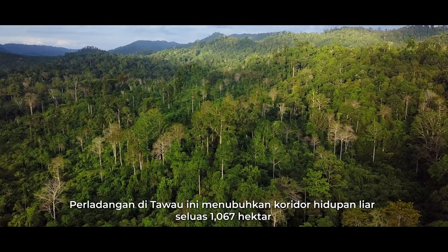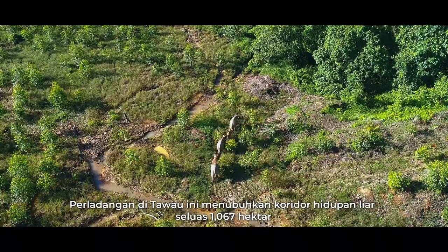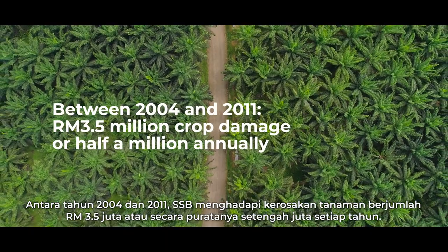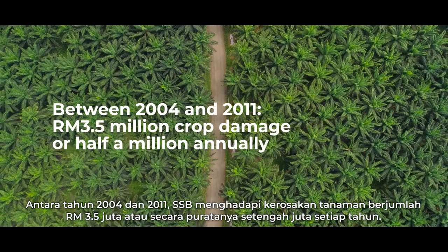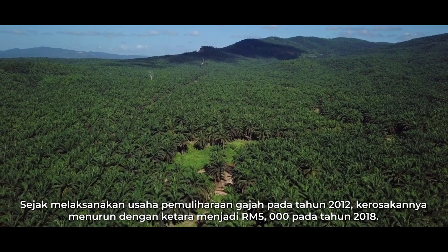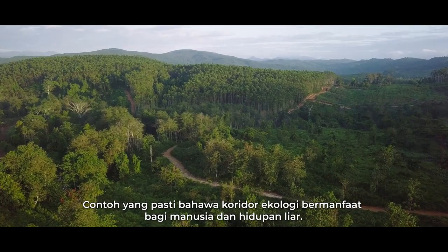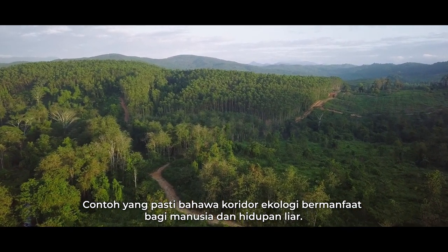This Tawau-based plantation established a 1,067-hectare wildlife corridor to facilitate elephant movement throughout the landscape. Between 2004 and 2011, SSB faced crop damage amounting to RM 3.5 million, averaging half a million annually. Since adopting elephant conservation efforts in 2012, the damage dropped substantially to just RM 5,000 in 2018.